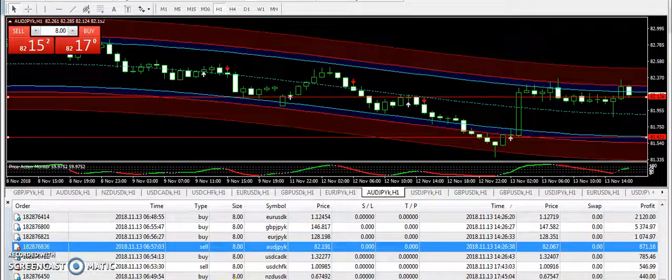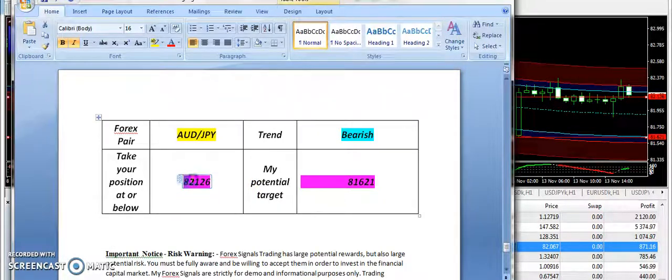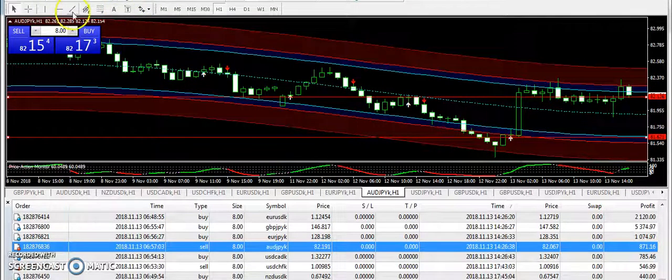Now let's talk about AUDJPY. This signal was first bearish as per the expectation, but later on it moved up again from the entry. If it breaks the level 81.26 then it will be back into the bearish zone and the target price is 81.621.